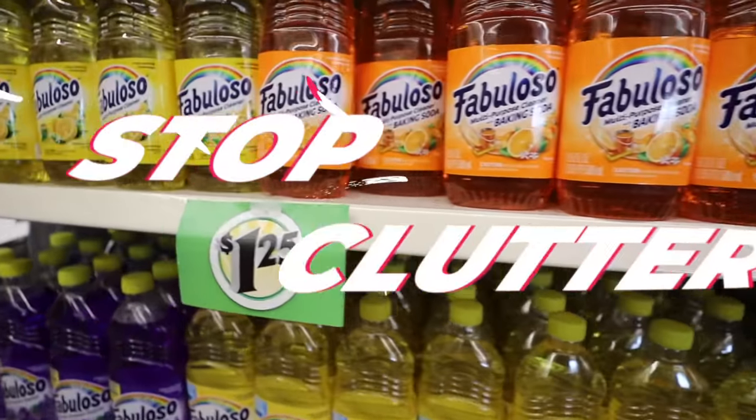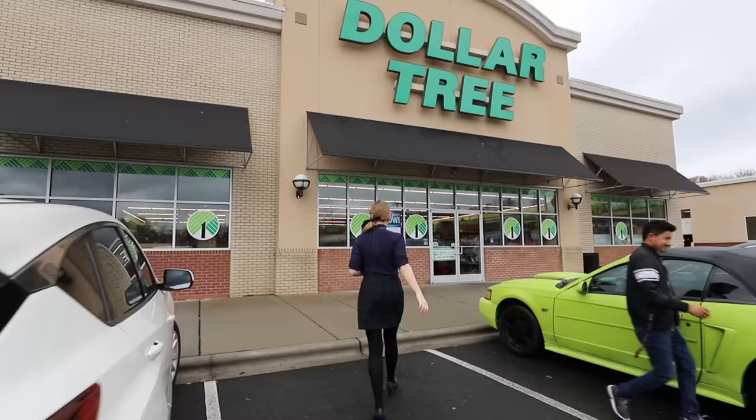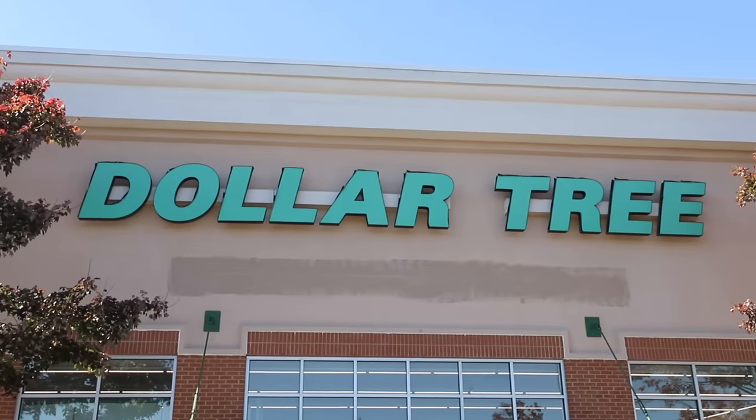Today we are stopping clutter. If you are overwhelmed, I have got you, my friend. I'm going to share with you my secrets in 2023. And what's more, we're headed to the Dollar Store.